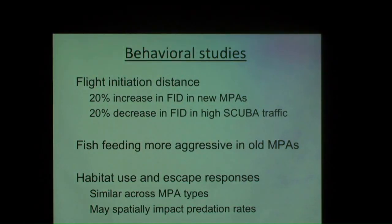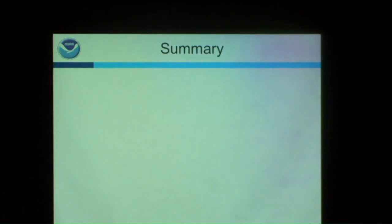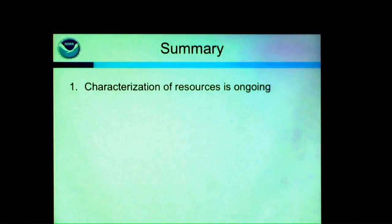In conclusion: characterization of resources is an ongoing and important aspect of the sanctuary program. Although it's not a sexy topic for academics, it's necessary for management. We're very fortunate to have MBARI just up the road doing a lot of exploration; when we go out to Davidson Seamount with them they're just as excited to see what's out there in places they've never been.